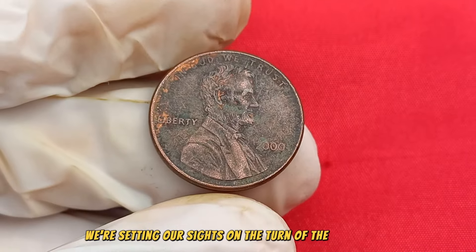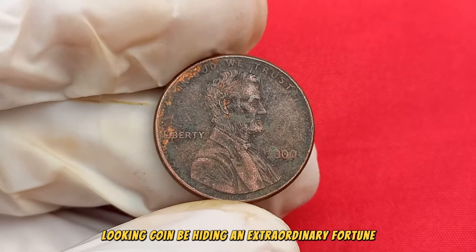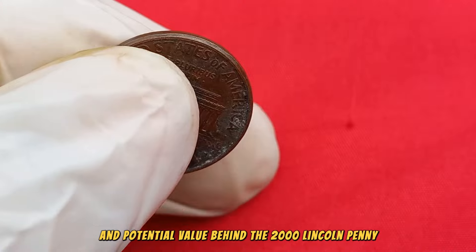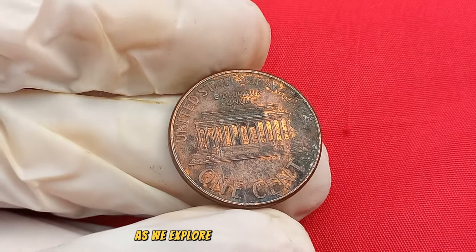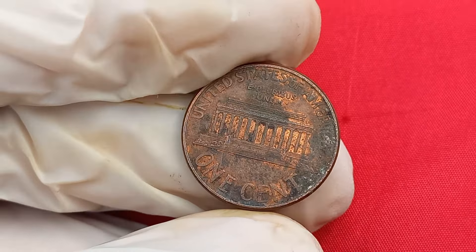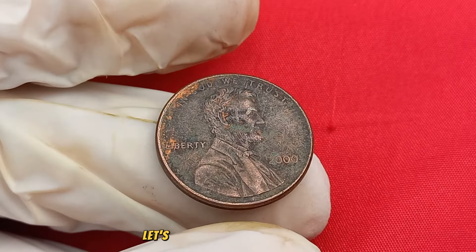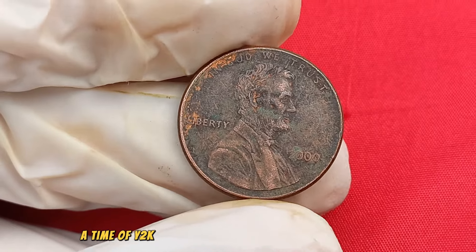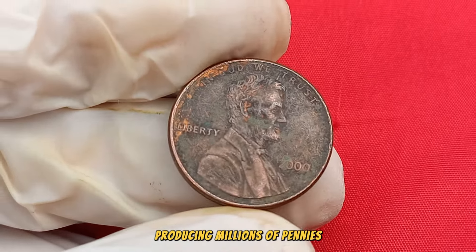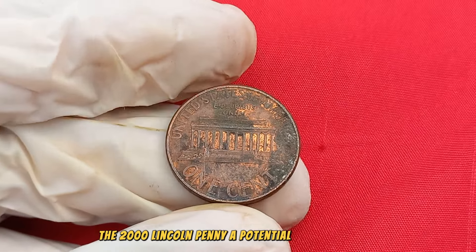We're setting our sights on the turn of the millennium with the 2000 Lincoln penny. Could this ordinary-looking coin be hiding an extraordinary fortune worth millions? Stay tuned as we delve into the history and potential value behind the 2000 Lincoln penny — a small piece of the millennium that might be worth a lot more than its face value. Let's travel back to the year 2000, a time of Y2K concerns and technological advancements, and uncover what makes the 2000 Lincoln penny a potential treasure trove.